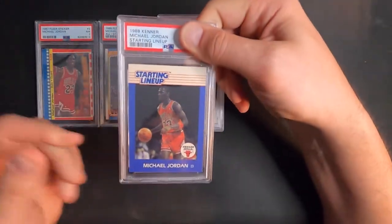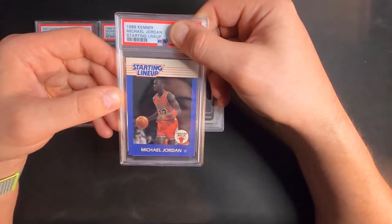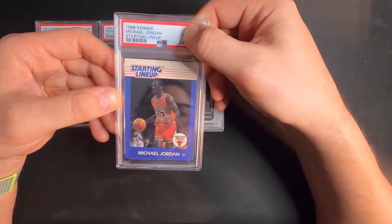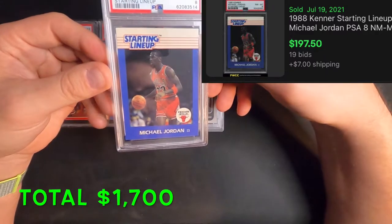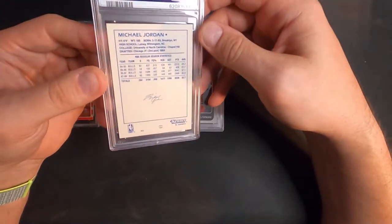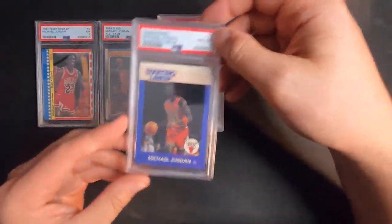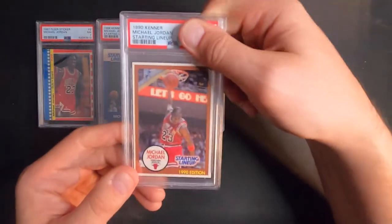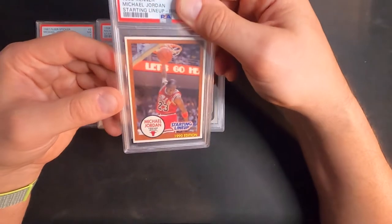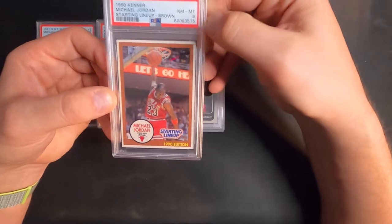Next up is Michael Jordan Starting Lineup, 1988 — near mint eight. Man, these are hard to grade. I thought this one looked pretty good, but another eight. This one here is the brown border Starting Lineup, and again I was thinking hopefully around the nine area, but another eight.